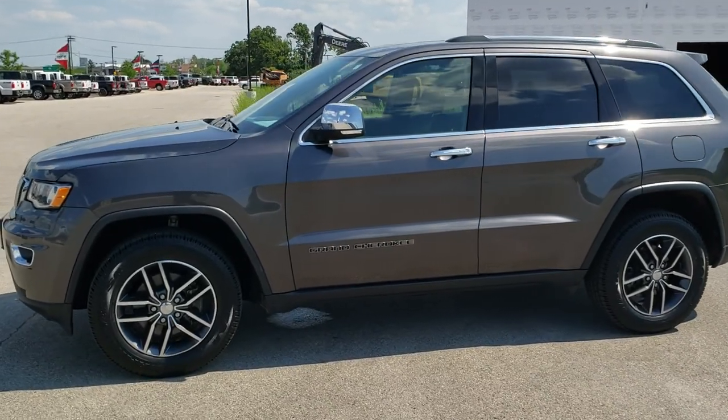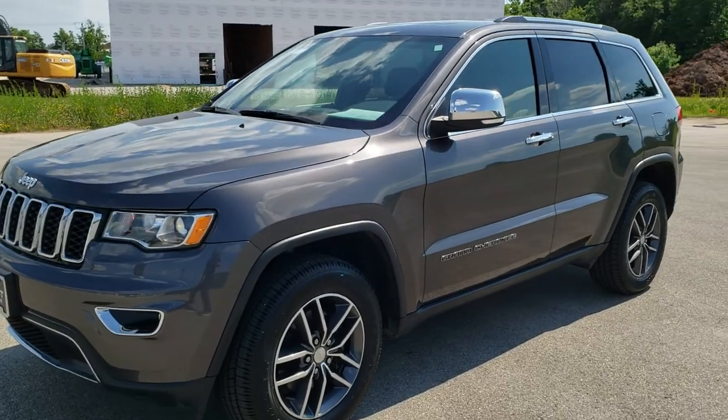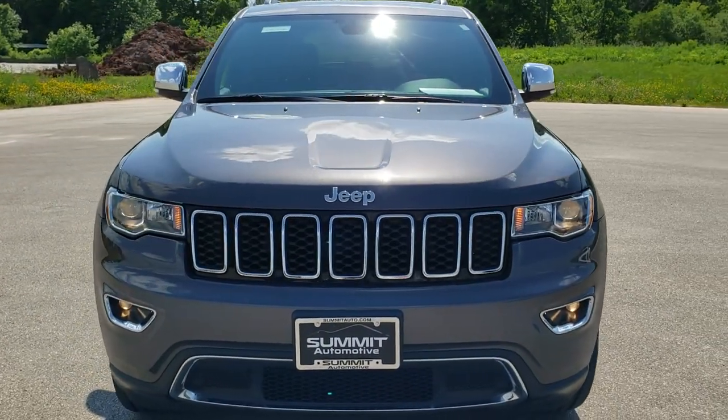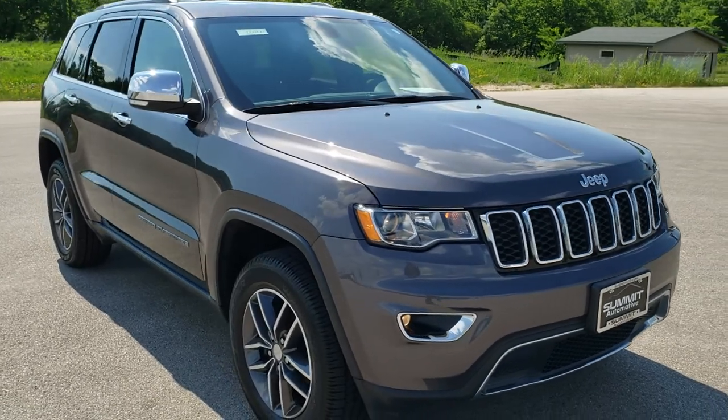This is stock number 10692. We are here at Summit Automotive in Fond du Lac, Wisconsin — your new and used Jeep and Jeep Grand Cherokee headquarters.